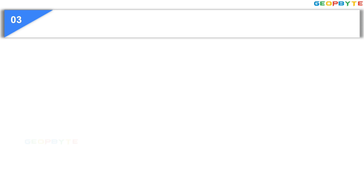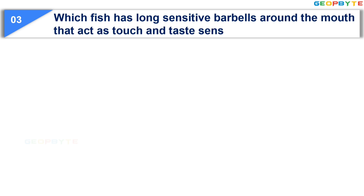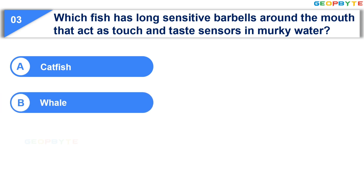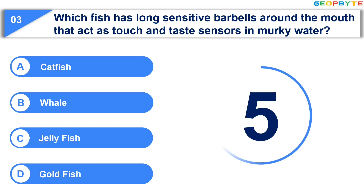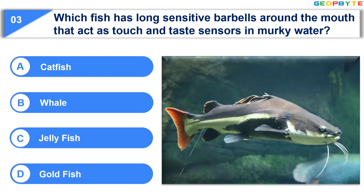Which fish has long sensitive barbels around the mouth that act as touch and taste sensors in murky water? Option A: Catfish. Option B: Veil. Option C: Jellyfish. Option D: Goldfish. Your time starts now. Your time is up and the correct answer is Option A: Catfish.